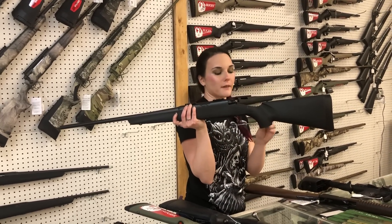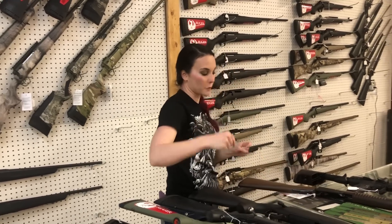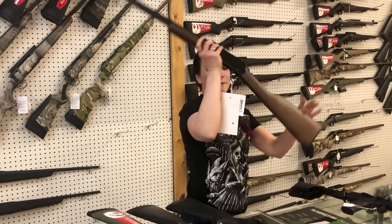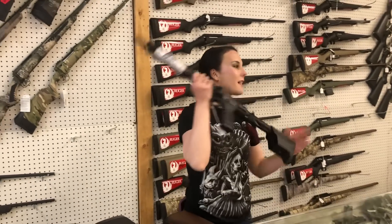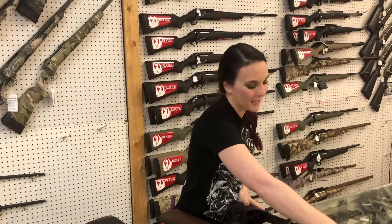Remington 783 in 270 — she's going to be $435. I've also got that same variant in the 308. Henry 22 Mag Pump, $570. Last but definitely not least, the ever elusive Smith & Wesson FPC 9 millimeters have made it back in stock. They are $570. Y'all, drop in the comments down below what you are looking for. I'm going to get everybody taken care of. I hope everybody has a great day. I will see y'all later. Bye, y'all.